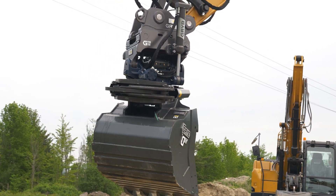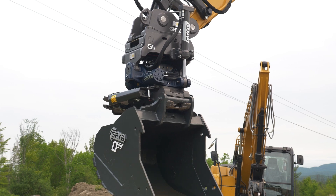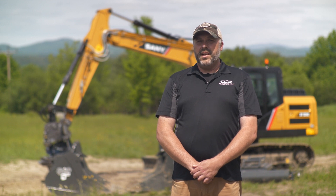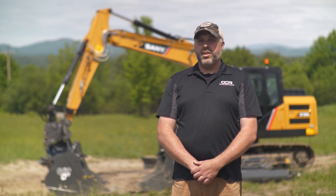Grib as a company is not another vendor for us — they're more of a partner. They're there to work with us and help us in areas that we're struggling. This GTR 15 on the 135 behind us is the first Grib GTR tilt rotator in North America. The interest that we've had in it has been phenomenal. There are definitely a lot of people that are still learning about it, and that's why we're here today — to inform our customers of what this product can do.